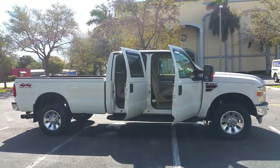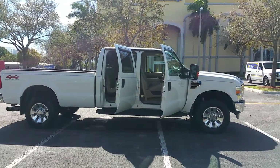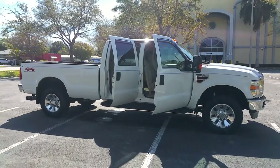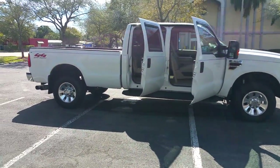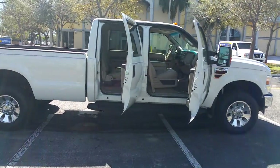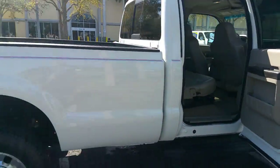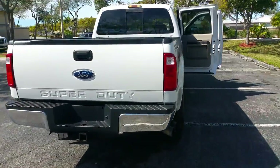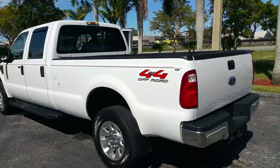We've got lots of diesel trucks in stock — rust-free Florida highway miles trucks, 4x4s. If you're looking for a Dodge, we've got those too. We've got Duallys and single wheel. This is just a beautiful truck, loaded with options: tow package, bed liner, leather — you name it, it has it.